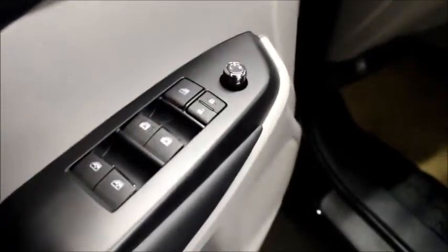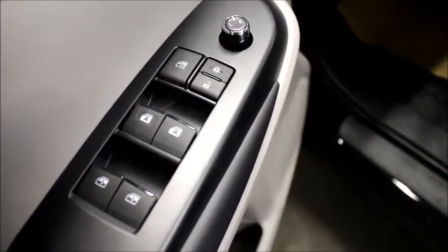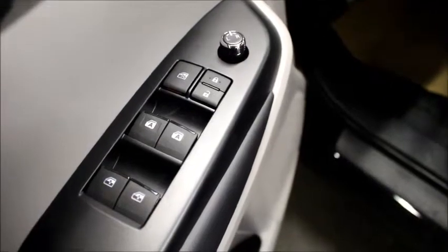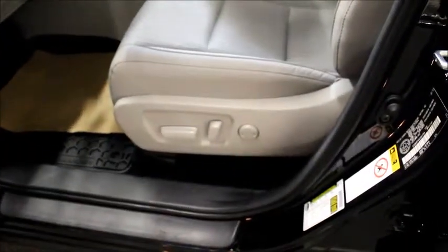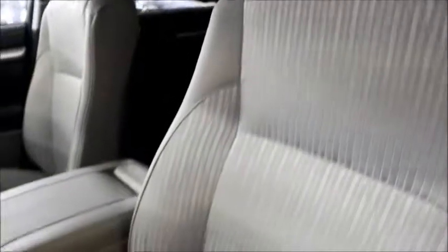For starters, as you can see the front two windows are automatic — you tap them to go all the way down, tap them up to go all the way up, you don't have to sit there and hold it. It also has power driver seat adjustments. And as you can see it has leather trimmed seats — it's not full leather, but it's leather trimmed all the way around the sides, which is an upgrade from the base model as well.